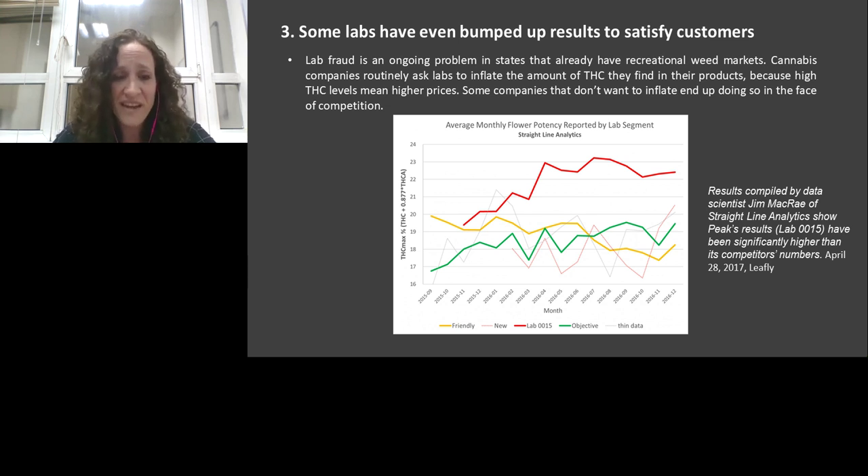Another issue is that some labs deliberately inflate results to satisfy customers. What you see here are five different labs and their reported THC content over two years. In red, one lab has markedly higher THC than all the others — this lab is intentionally inflating its results. Labs do this to gain more customers, because labs that report higher results attract more business. This means results like 30–31% THC are sometimes reported, even though most flowers do not reach such high content.